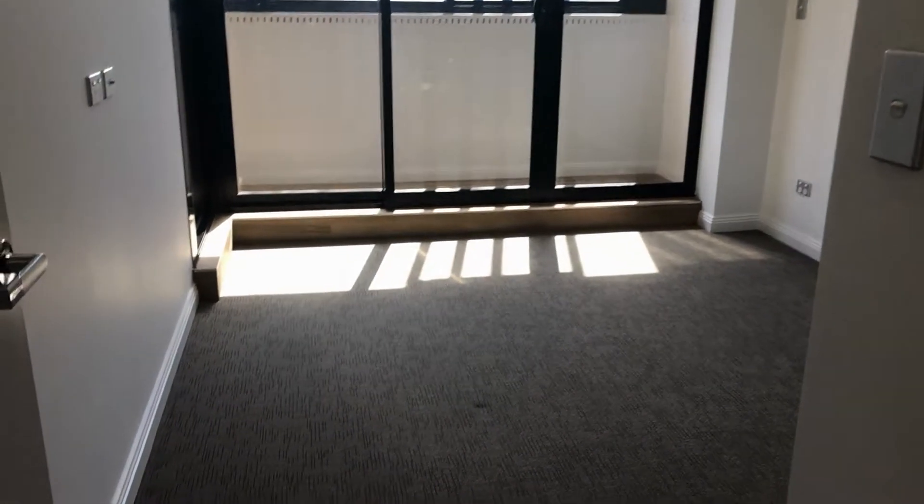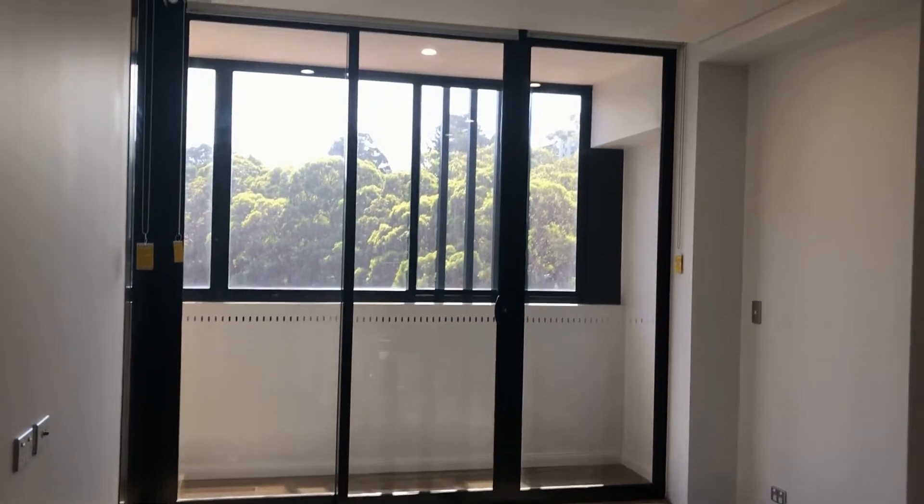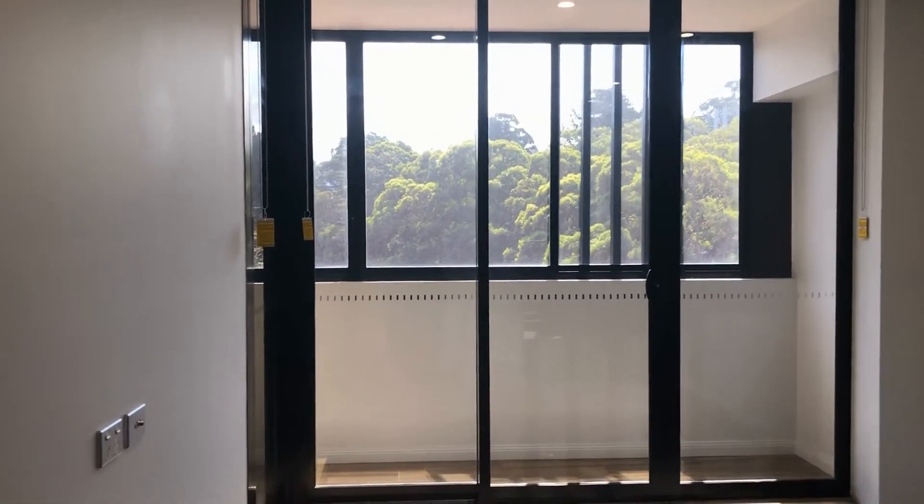Coming through to the bedroom, which is carpeted. There are nice big windows with roller blinds that you can put down. It's a decent-sized room with high ceilings and a mirrored robe.